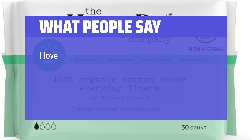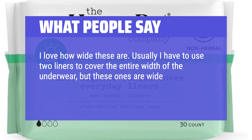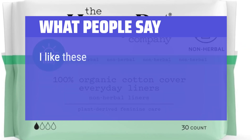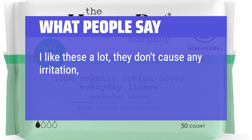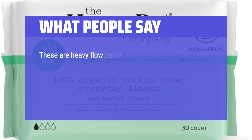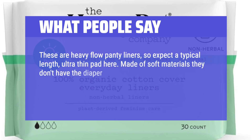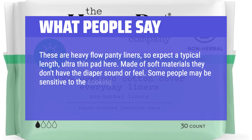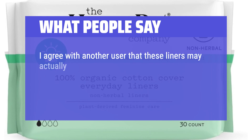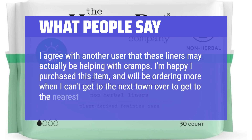What people say: I love how wide these are. Usually I have to use two liners to cover the entire width of the underwear, but these ones are wide enough that I only need one. They stick well and stay on. I like these a lot — they don't cause any irritation and are compact and easy to pack into your bag. These are heavy flow panty liners, so expect a typical length, ultra-thin pad. Made of soft materials, they don't have the diaper sound or feel. Some people may be sensitive to the cooling effect, so I don't recommend wearing them to bed or on dry days. I agree with another user that these liners may actually be helping with cramps.